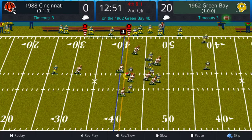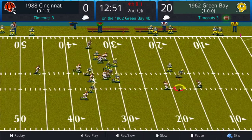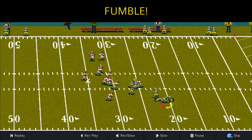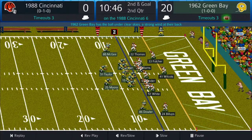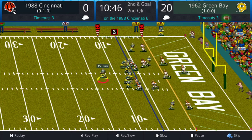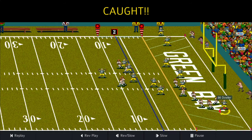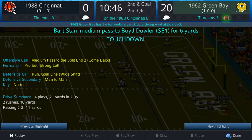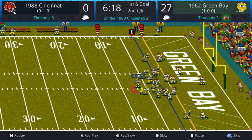Flag on the play on the punt on this fourth and one with 12:51 left in the half. He fumbles the ball — and that means Packers ball, 10:46 left in the half. Bart Starr pass on the right side, and there it is to Boyd Dowler — 27 to 0, Packers just killing the Bengals right now.